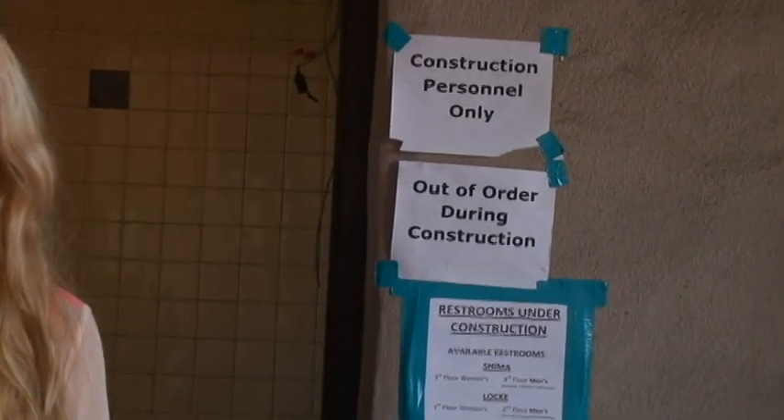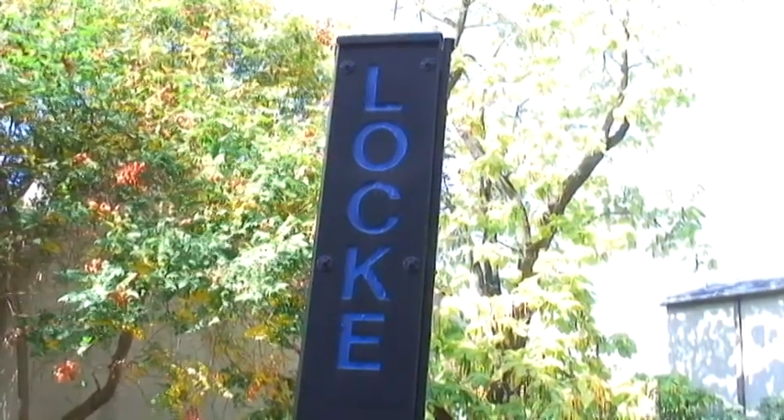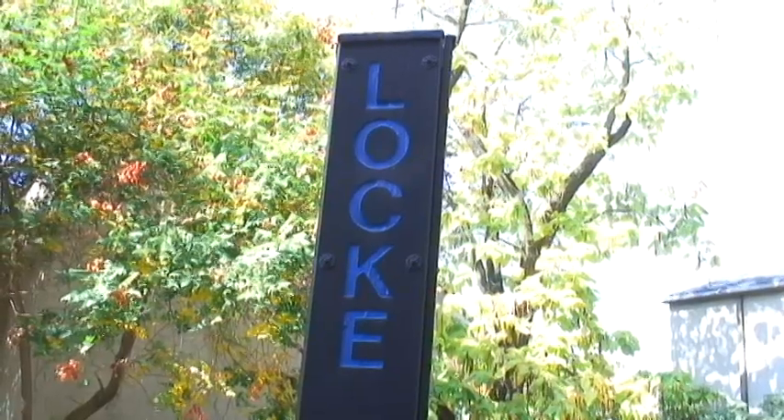Delta College has started a campus-wide restroom renovation project, so you need to know where you can go. This past summer, Delta College decided to renovate buildings Lock, Bud, Shima, and Holt.